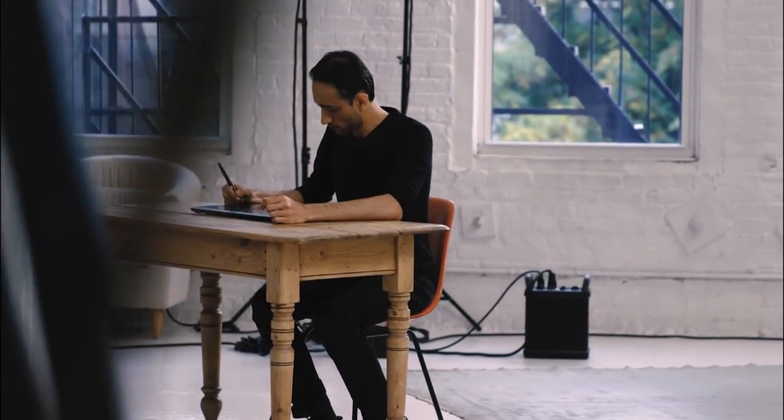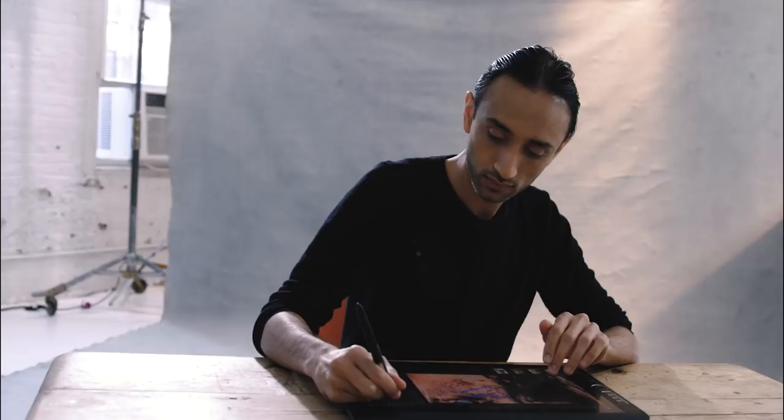What led me to retouching is enjoying seeing a photograph come to life. Ultimately, the look that I'm going for is timeless, clean and natural. My name is Pratik Nayak. I'm an editorial and commercial retoucher. I've been retouching for about 10 years and I'm based in Houston, Texas.